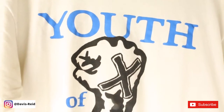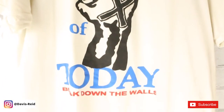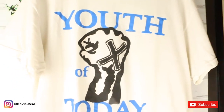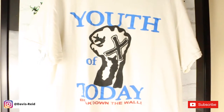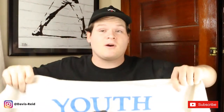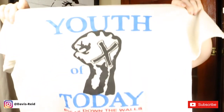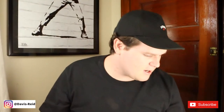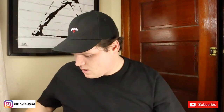Next we have the vintage Youth of Today t-shirt — a great punk band out of New York. Very blown out on the white but you'll see in b-roll. No back hit on this one. The main reason I got this is I like punk music, but also I saw Matty Matheson wearing it and I found the exact one that he has.